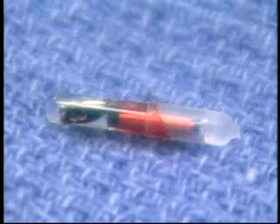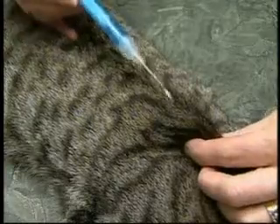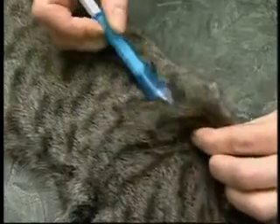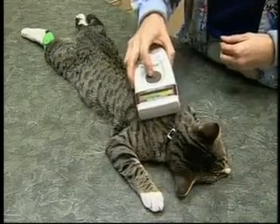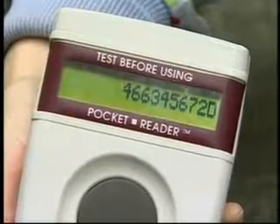An animal identification microchip is a tiny computer chip which has an identification number programmed into it. It is easily and safely implanted under the skin of an animal with a hypodermic needle. Once the animal is chipped, he can be identified throughout his life with this unique number.